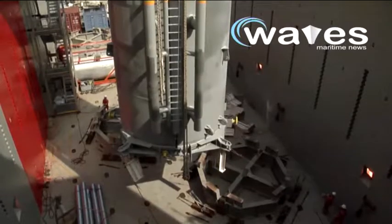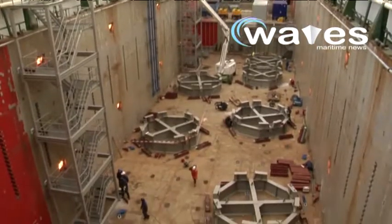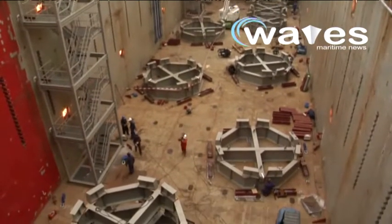Jumbo Offshore has been awarded the transport and installation contracts for all 111 transition pieces of the Anholt Offshore Wind Farm up the Danish coast.